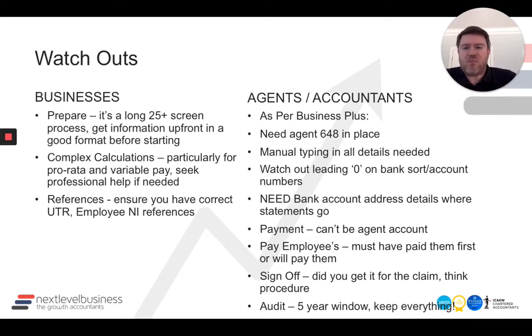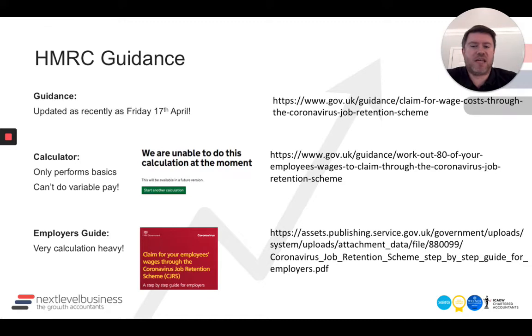Getting into a quick bit about the HMRC guidance — here are the three main things we've looked at. The guidance, which is on the link on screen, was updated as recently as Friday the 17th of April — the working day before the portal opened. That had some additional guidance around prorating and how HMRC expect you to prorate, which was different to how we had originally done some prorating calculations, so we had to revise our calculations to be in line with the scheme.